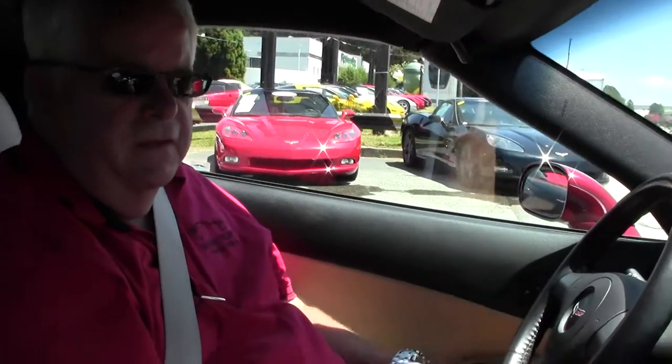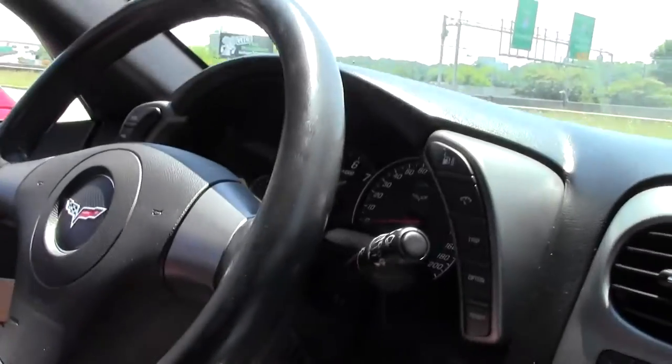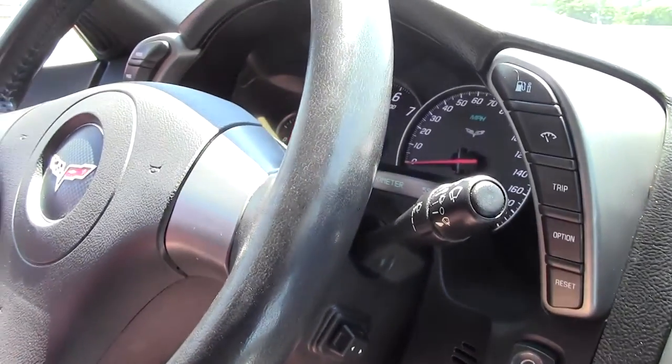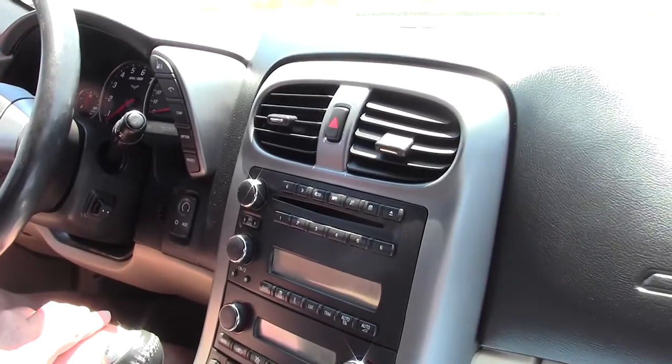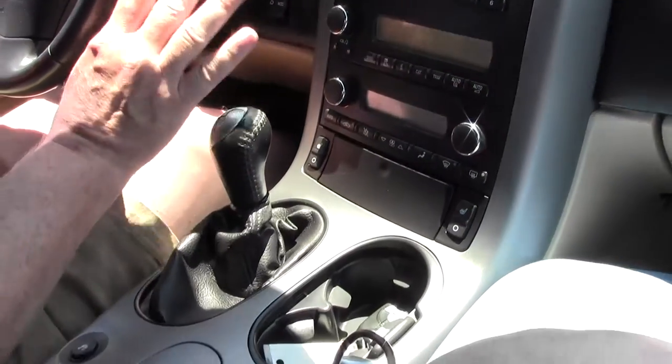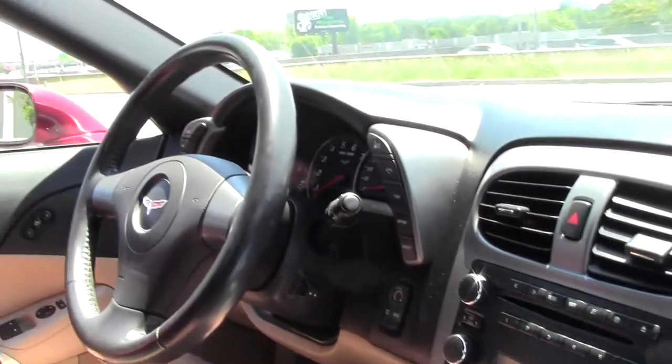Hello folks and welcome to Buy a Vet. My name is Rick Engel and today I'm going to take you on a test drive on a 2006 3LT Monterey Red. It has a little over 55,000 miles and the dashboard, console, all looks in very good condition.